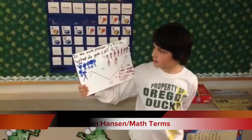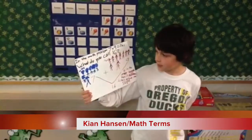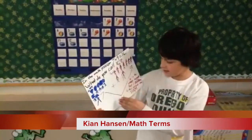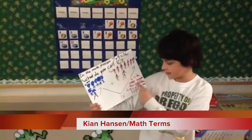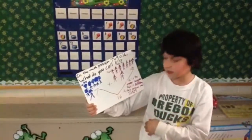In the math problem 7 plus 9 equals 16, what do you call 16? If there were 7 boys and 9 girls, if you add them together it would equal 16. So 16 is the answer because this is the addition. 16 is called the sum.